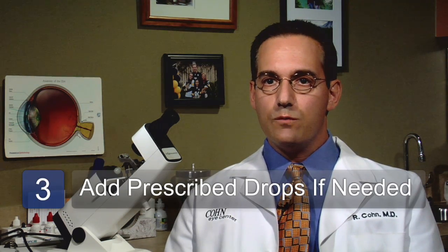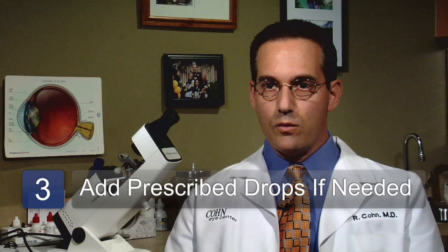Severe cases can be treated with the addition of antibiotic or steroid eye drops by your ophthalmologist. Itching of the eyes can either be from blepharitis or from allergic eye conditions. Ocular allergies are more commonly seen in patients with environmental allergies to things like pollen, dust mites, and animal dander. This can be treated with oral antihistamines or antihistamine eye drops prescribed by your ophthalmologist.